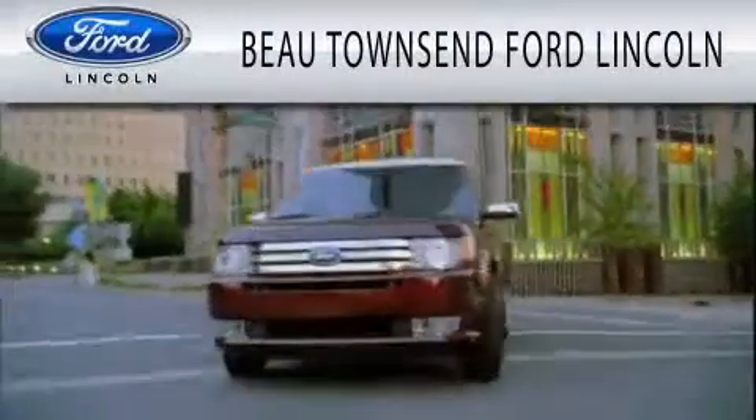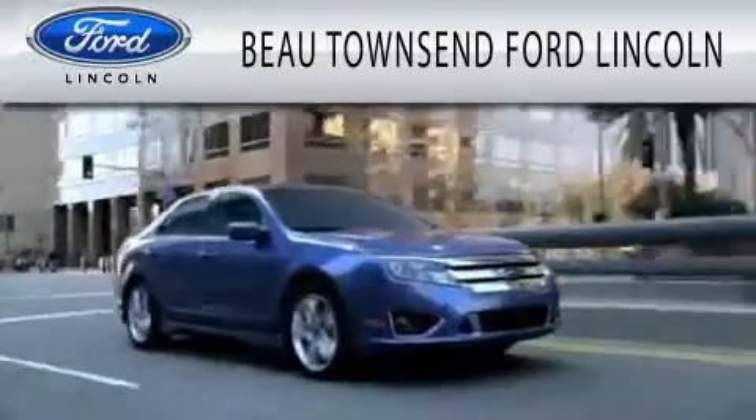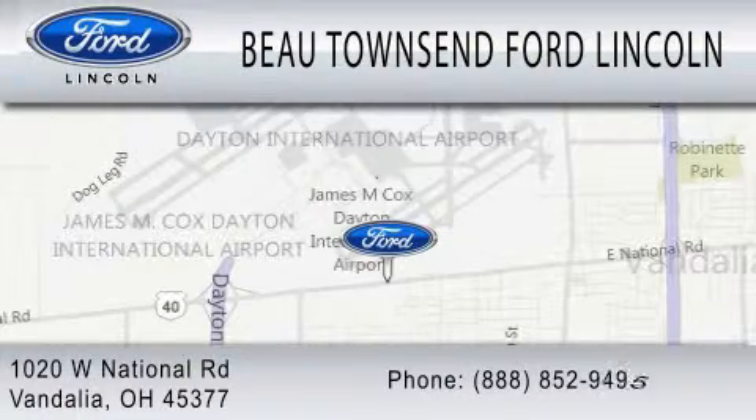Bow Townsend Ford Lincoln is dedicated to doing everything possible to ensure that the experience you have selecting your vehicle is as pleasant as possible. We are located at 1020 West National Road in Vandalia. We are here.